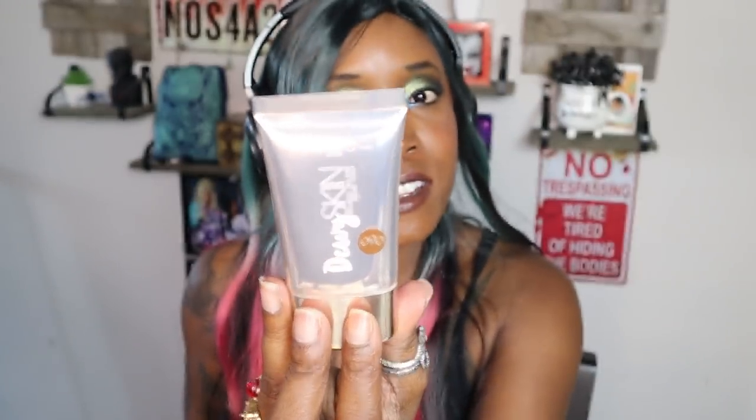A friend of mine, Alex, also sent me the Ciaté Dewy Skin, which I am wearing today. At first I didn't like it, but I've figured out some fun things with it and I like it — it's kind of nice. Plus I've been changing up how I'm doing my base recently just due to it being hot, so you'll probably get a video on it anyway.